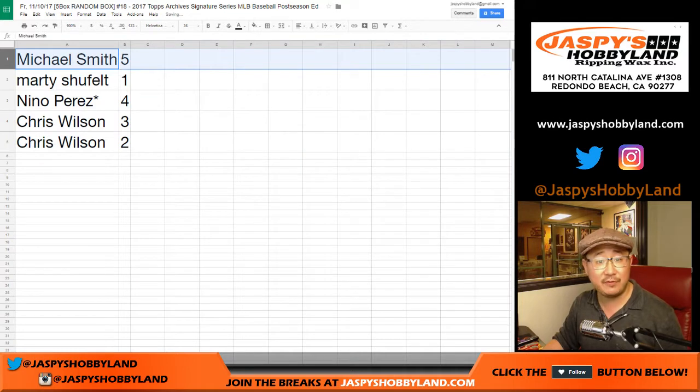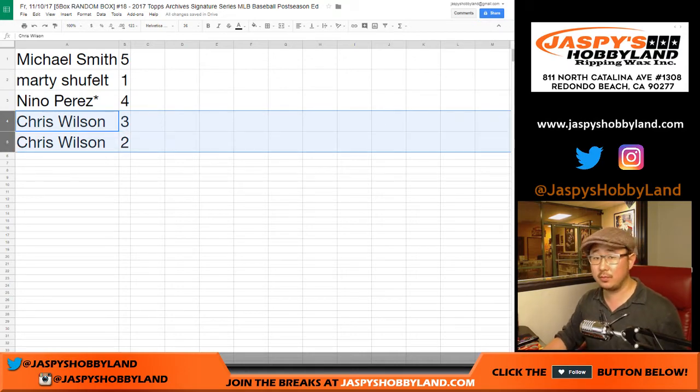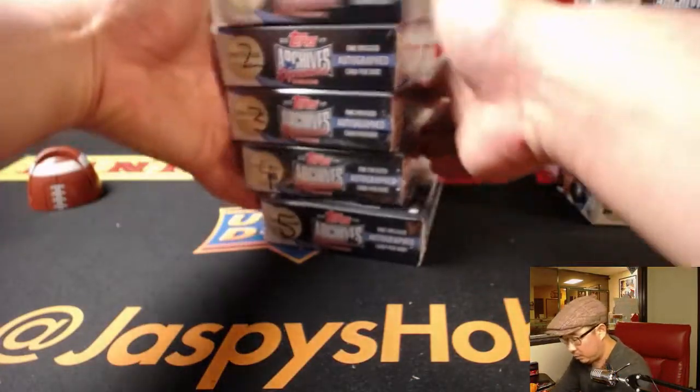Smitty, you have box five. Marty with box one. Nino — Last Bot Mojo — box four, we'll do yours last. Chris with three and two.